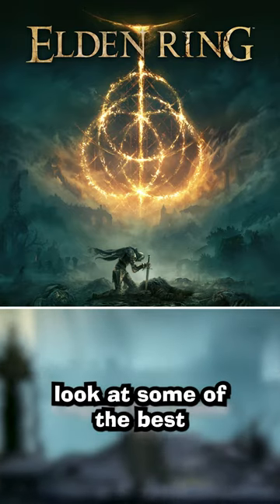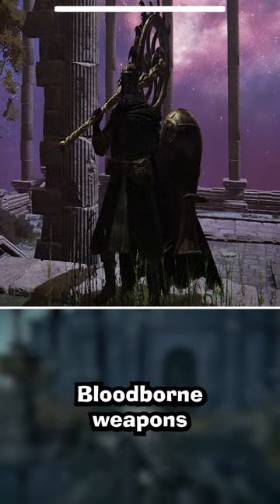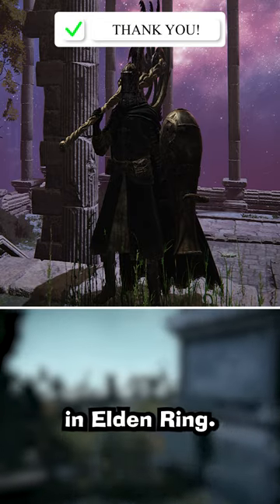Today we're going to take a look at some of the best hidden surprises in Elden Ring. Bloodborne weapons like the Whirl Gigsaw, Kirkamer, and Moonlight Greatsword make appearances in Elden Ring.